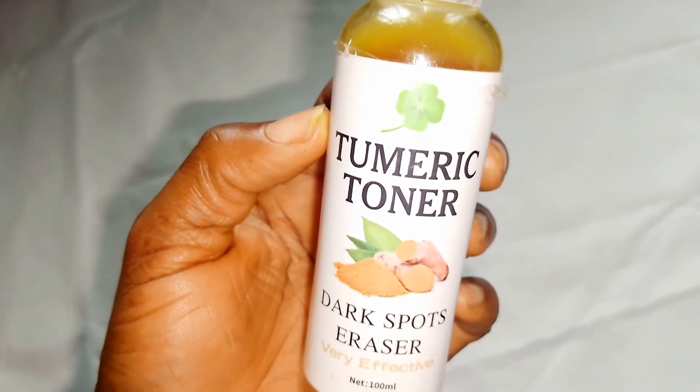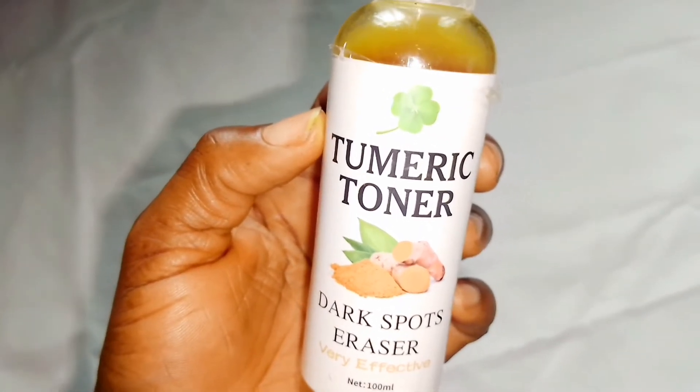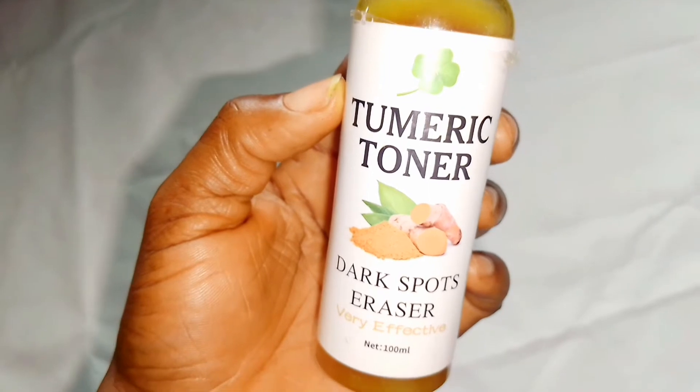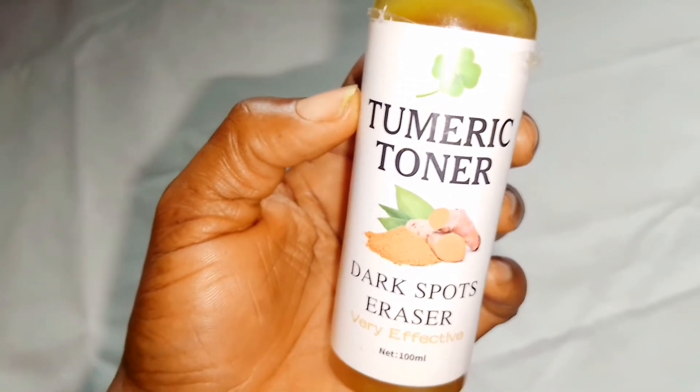If you have been battling with especially pimples, just get this toner. This toner will help you to balance everything. It will give you a clearer complexion, it will glow your face as well, and take care of all those issues.